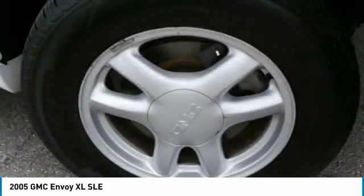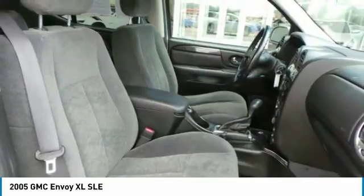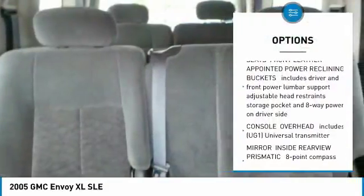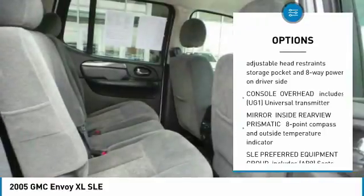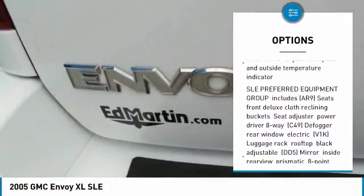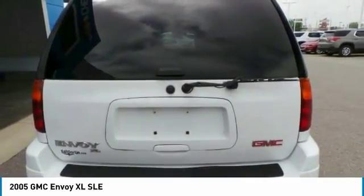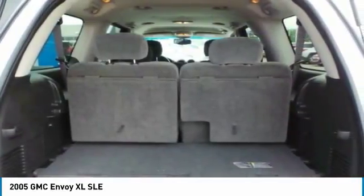An extra smooth ride is part of the Envoy XL's attraction. Here are some of this vehicle's great options: tow hitch, keyless entry, anti-lock braking system, leather-wrapped steering wheel, power steering, adjustable steering wheel, aluminum wheels, AM-FM stereo with CD player, four-wheel disc brakes, and four-wheel drive.